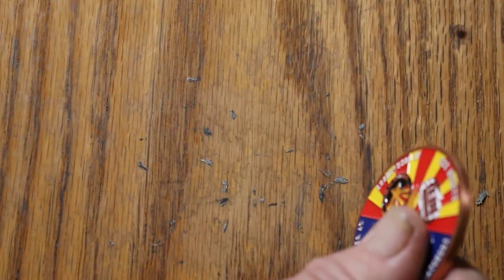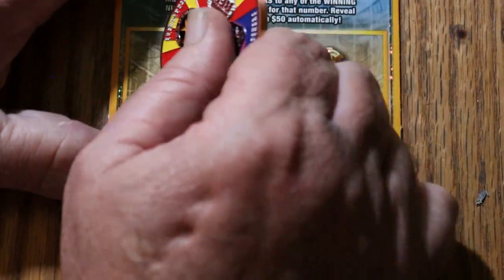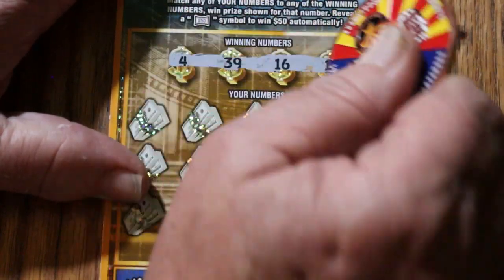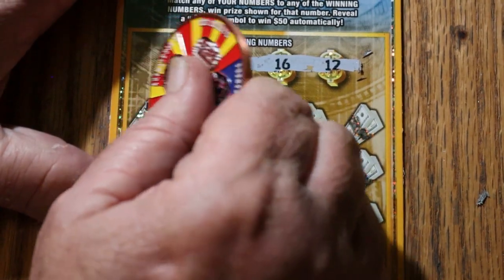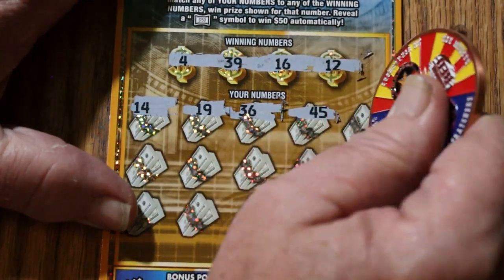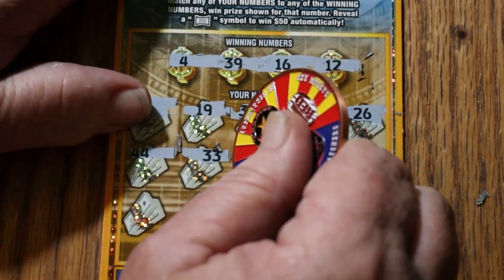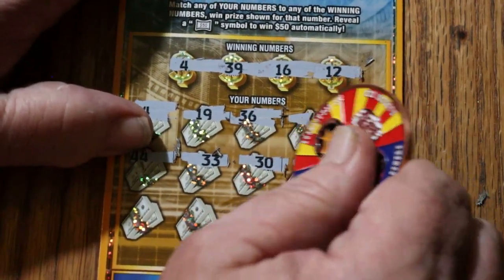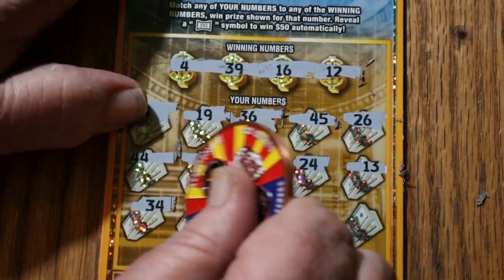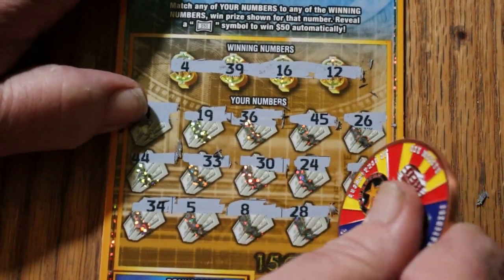Yeah, I decided — well, I knew it was going to be a tough one going in, but it's tougher than even I thought. 4, 39, 16, and 12. 14, 19, 36, 45, 26, 44, 33, 30, 24, 13, 34, 5, 8, 28, 20 in the corner. But we are winding down, we're getting down to the last handful here.